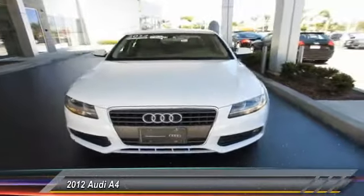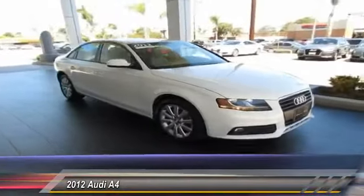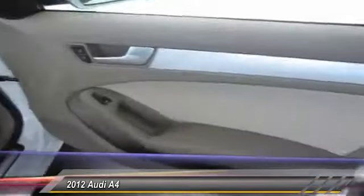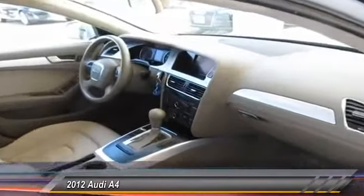2012 A4. The Audi A4 is the first in a generation of Audis that have learned how to ride. This beauty is sure to make you the talk of the neighborhood, so call or drop in for a test drive today.